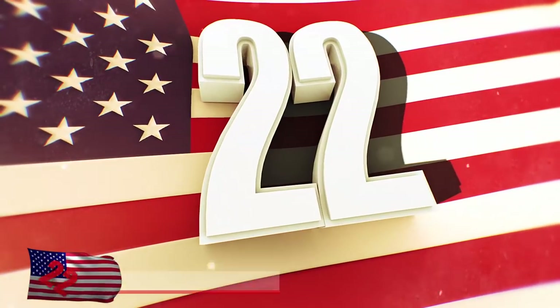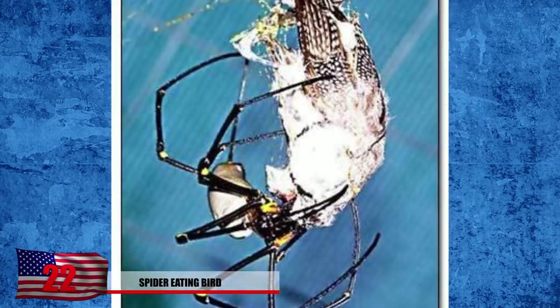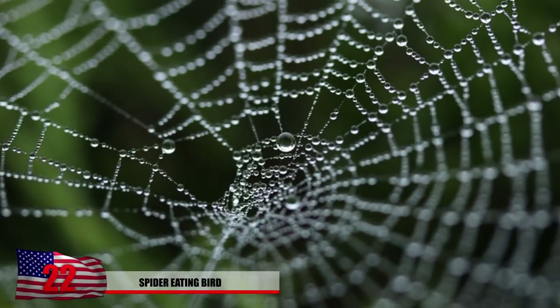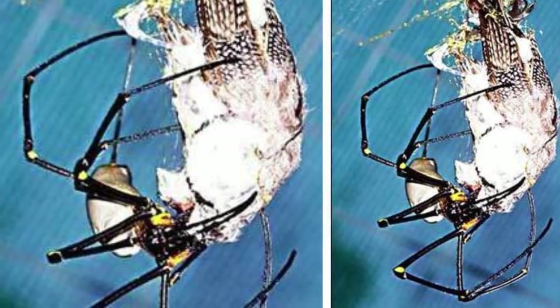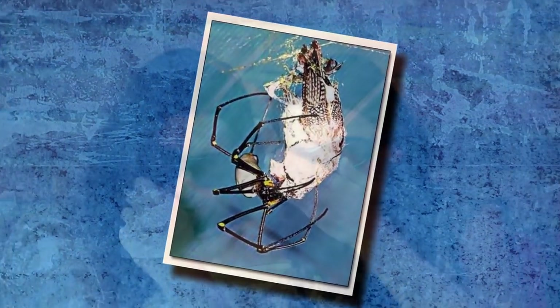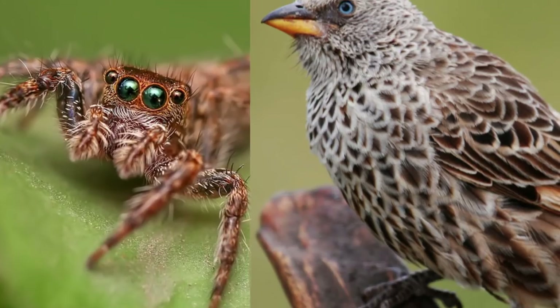Number 22: Spider-Eating Bird. This one makes a little bit more sense if you think about it. Birds can fly, spiders can catch things in their webs that fly, spiders eat things that get caught in their web — and there you have it: a bird-eating spider, capable of giving you nightmares for the rest of your life. In all honesty though, birds aren't a real common meal for spiders, and this is a rare case.